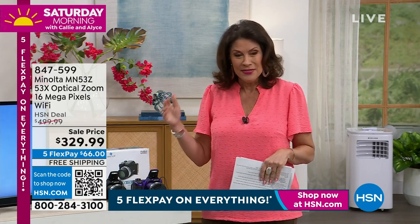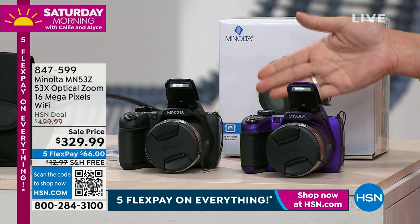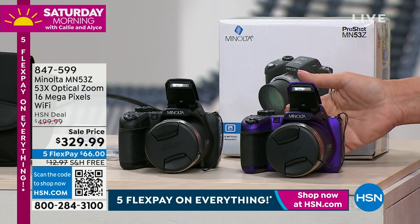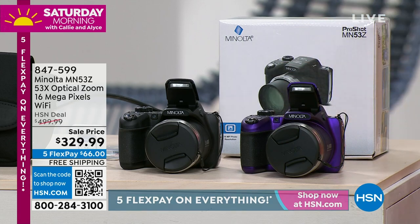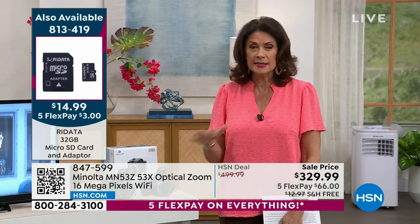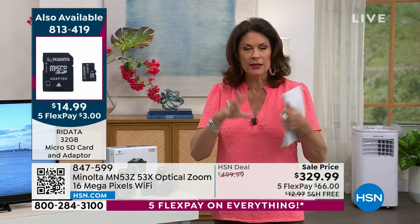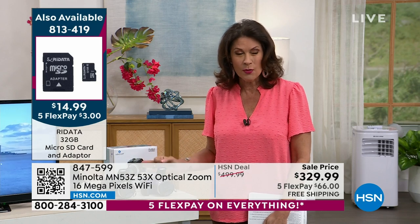This is Minolta doing what Minolta does so beautifully — they give us professional-quality results. When you're looking at 16 megapixels and a 53-times optical zoom, you have to understand what's really important is that word optical. You might see some other 53-times digital zoom — don't buy it. It diffuses the picture, so if you go to blow it up it's just going to make it blurrier. This is the optical zoom. This is the one you want, and it is so easy to use.